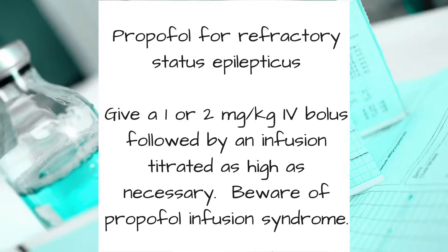For propofol, give a 1 or 2 milligram per kilo IV bolus, followed by an infusion titrated as high as necessary to stop the seizures. Beware of propofol infusion syndrome, and don't use very high doses any longer than necessary.